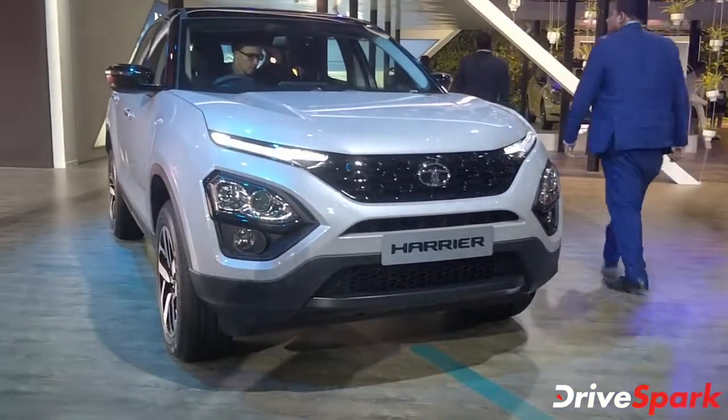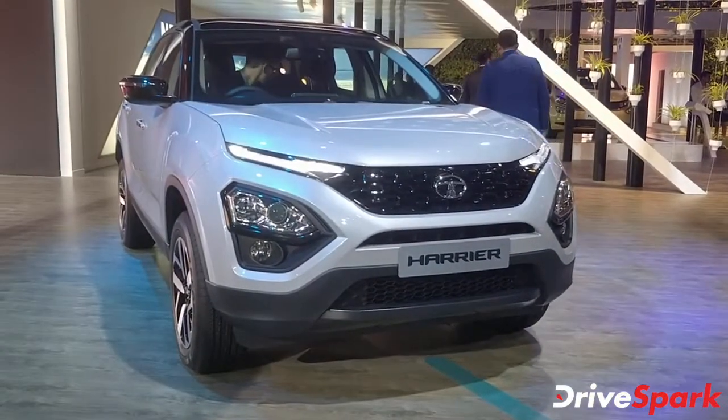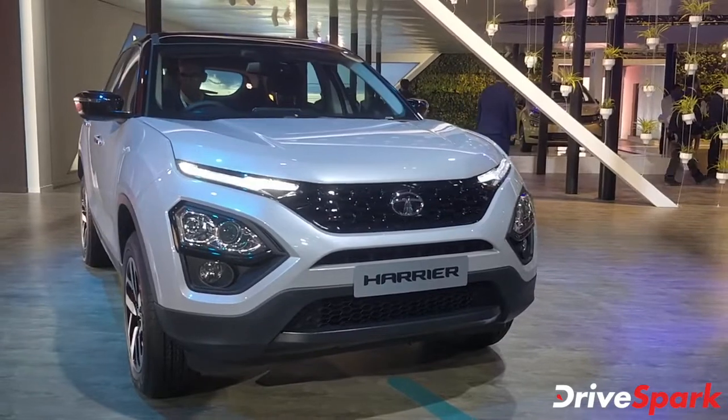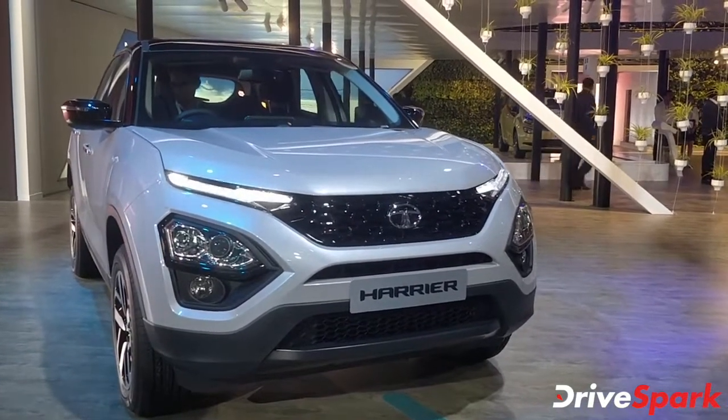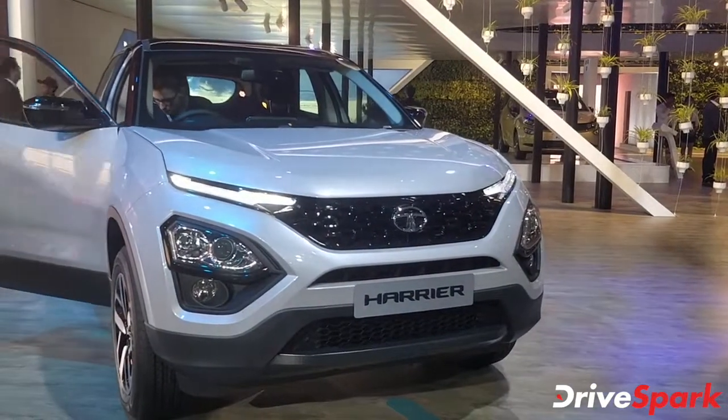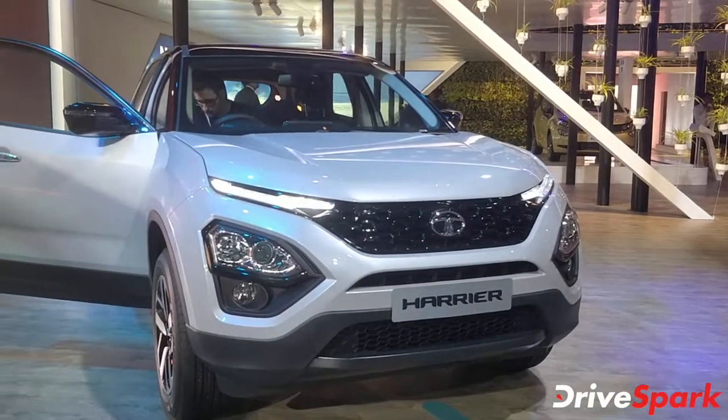So here we have it, the 2020 Tata Harrier. Thanks for watching, stay tuned to DriveSpark — we are bringing you auto news from the 2020 Auto Expo. Lots of interesting cars out here, so do stay tuned. Thanks for watching.